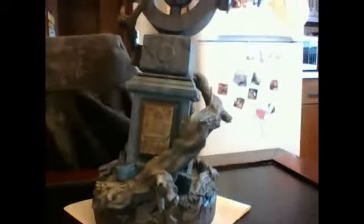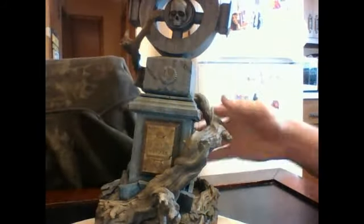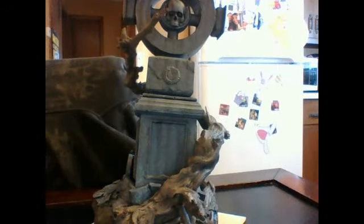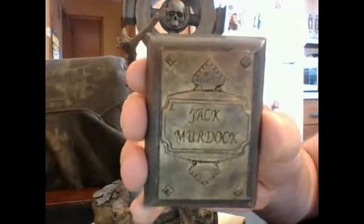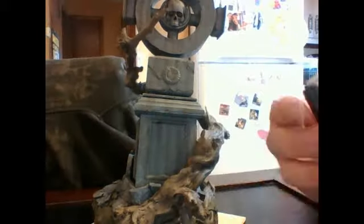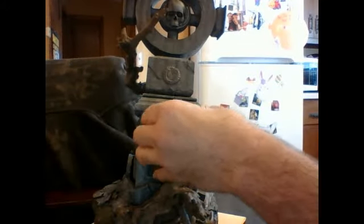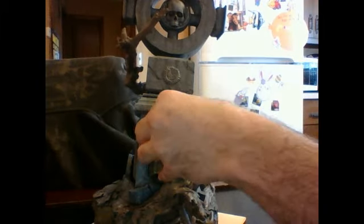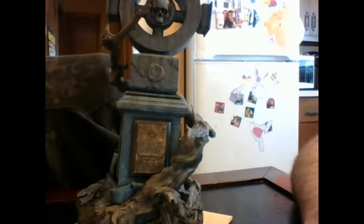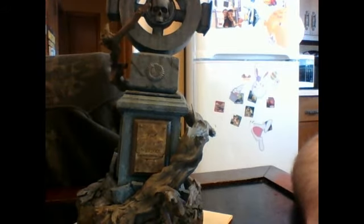Another perk is that the gravestones are interchangeable. Right here I happen to put Jack Murdock, the father. Here's Jack Murdock — it comes with Electra too, another headstone piece, and it comes with the blank one. The magnets are very strong on this, very hard to get off, which is good. It has a blank one in case you wanted to paint the name of somebody you'd like to remember or commemorate.